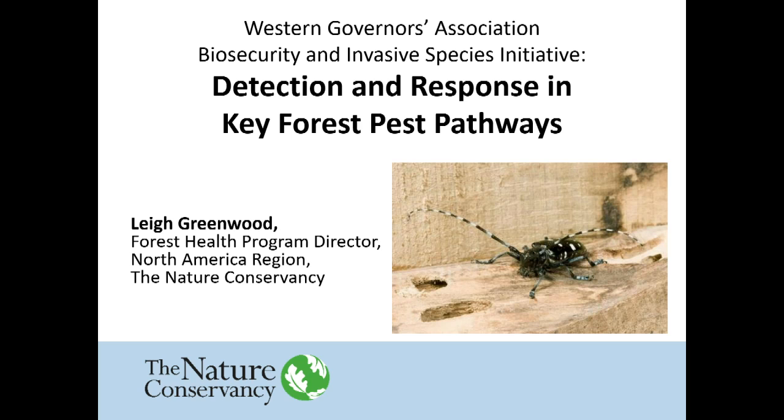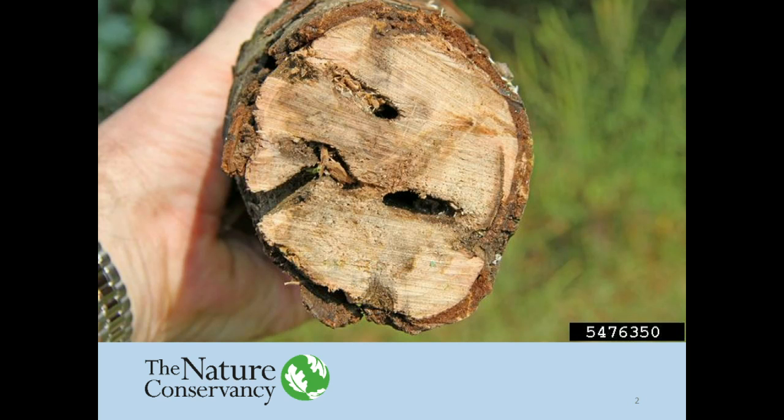Early detection and rapid response is the theme of this group. Early detection and rapid response is thought to only be helpful if the detection itself can lead to a rapid response and an effective response. Some invaders have effective rapid response possibilities and tools. This is a tree attacked by the Asian longhorn beetle, which is a species that does have effective rapid response tools. But as a management community, we also need to mitigate harm for species that don't have adequate tools in the scientific toolbox for rapid eradication-based responses, so we have to go to a different model.